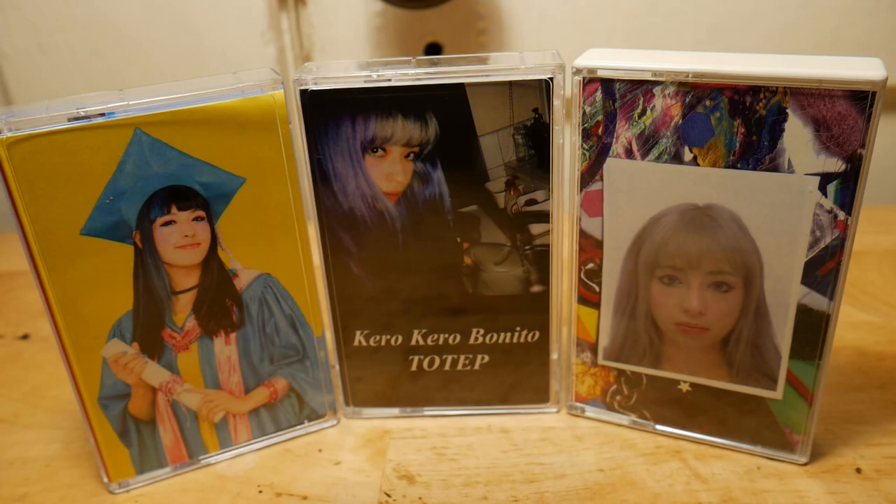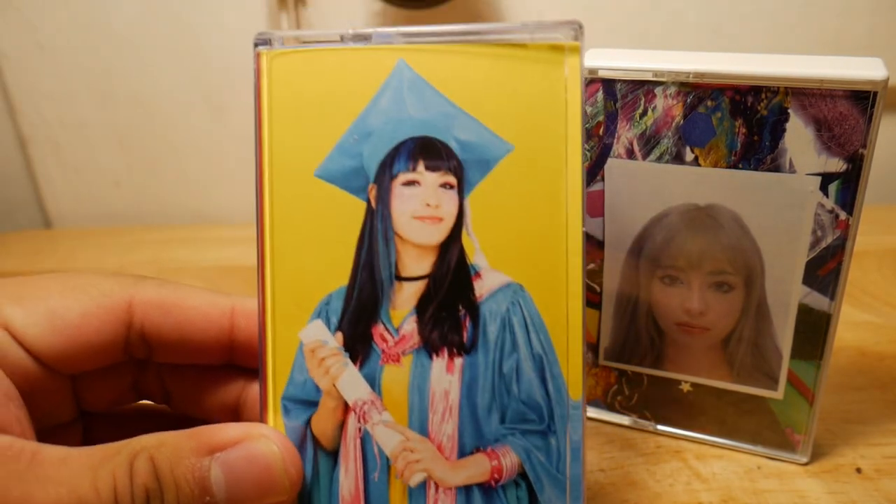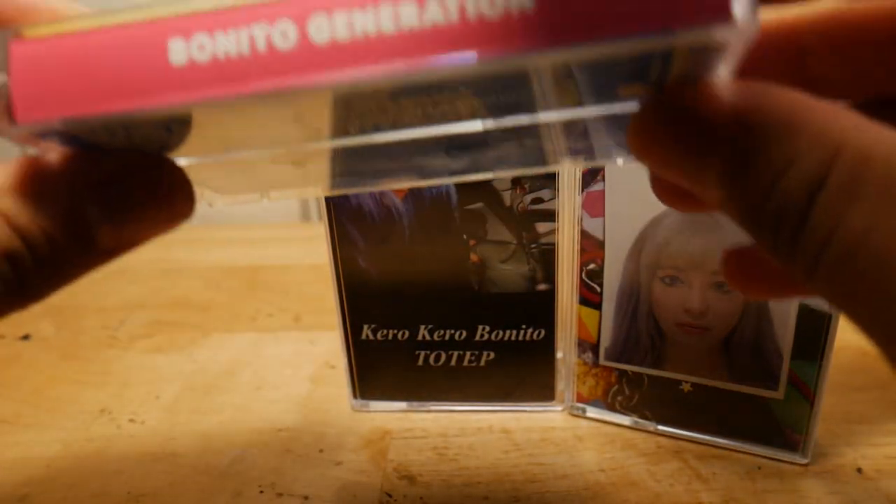So today for this unboxing, I just want to do this really quick to show off what you get when buying the Character Bonito cassette tapes which just came out. I pre-ordered mine, so they just came in and this is pretty neat.